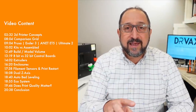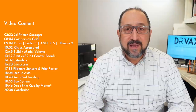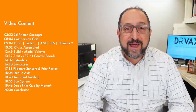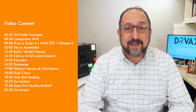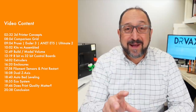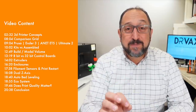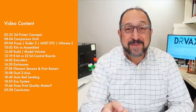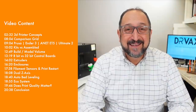But recently, I had the opportunity to spend about three months using my Prusa i3 MK3 extensively. And it's a great printer. So we're going to talk about today whether you should buy a Prusa 3D printer. Stay tuned, and let's learn something together.